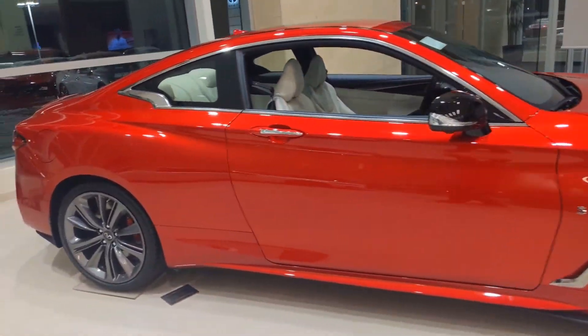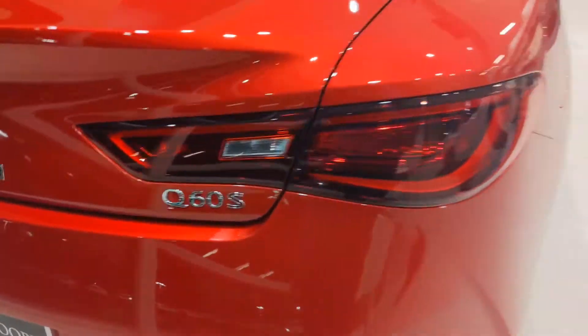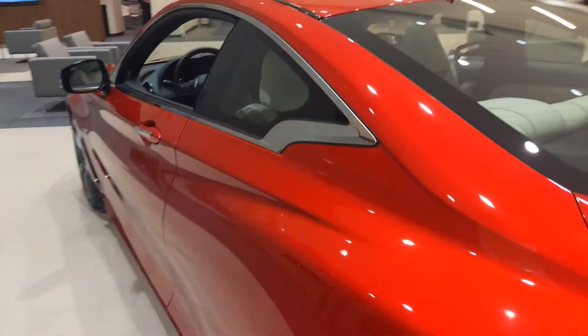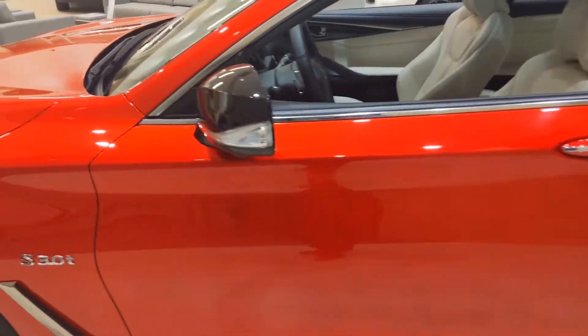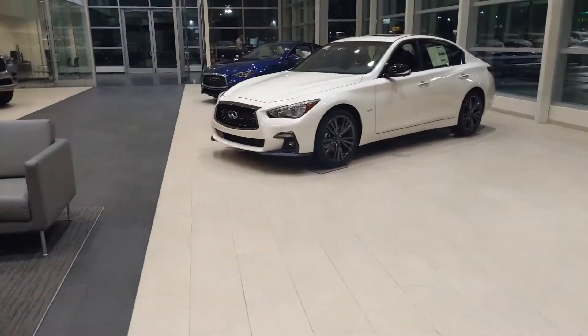A lot of people have asked why the difference in the sticker price — why is a sport with a red 'S' so much more than one with a black 'S' or a silver 'S'? The biggest difference comes down to the tuning of the engine.